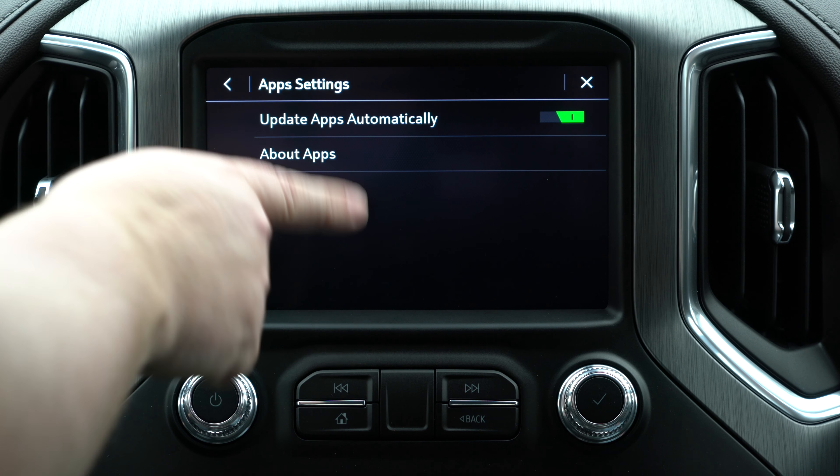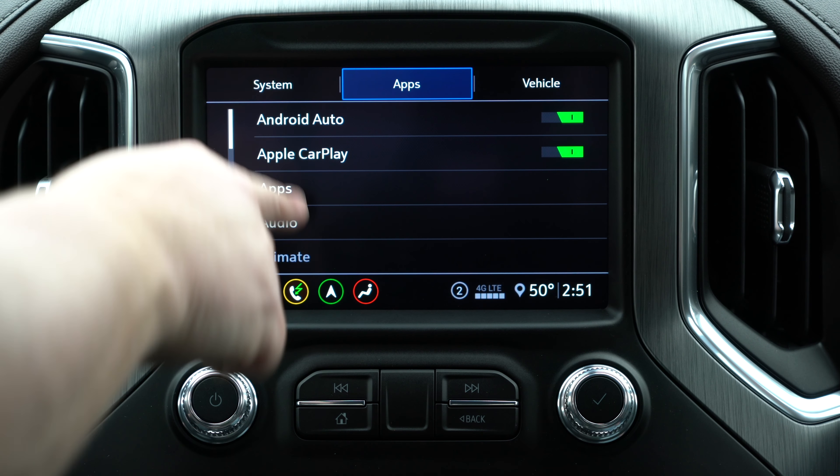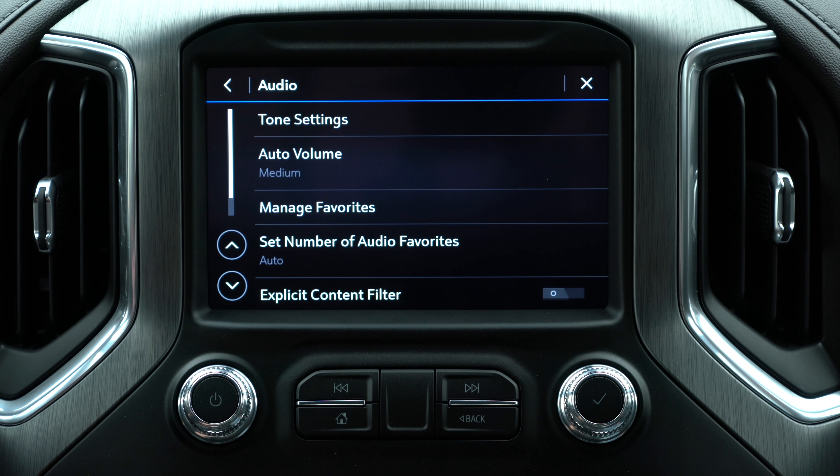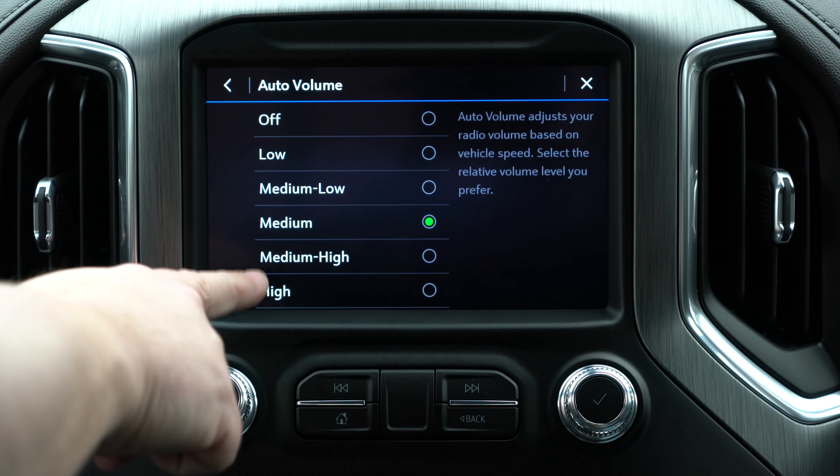Next up we have your apps. This has to do with turning on Android Auto or Apple CarPlay. You can look at apps that are updated on the system itself, go into terms and conditions — these are apps on the vehicle itself, not apps on the phone, and we'll get into that in a moment.